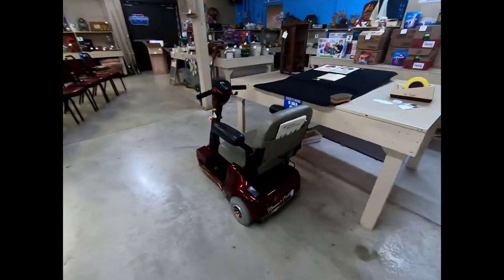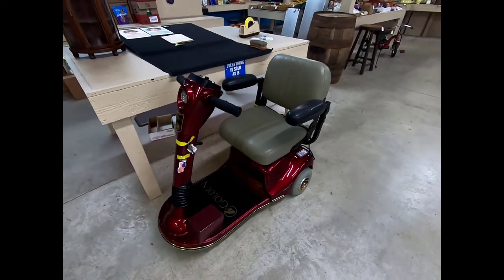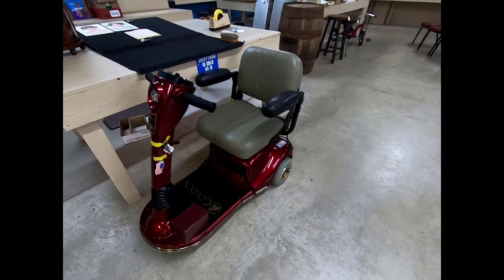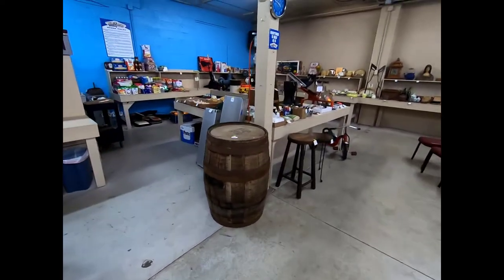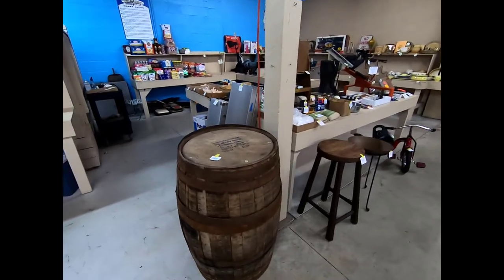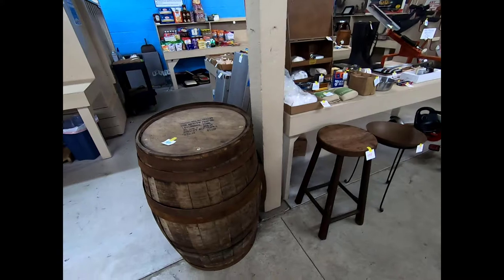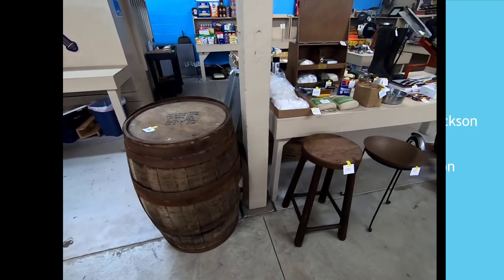And we have a little golden scooter and a wheelchair. Alright guys, that was the main hall. Again, this is for this coming Friday, July 19th, and the main hall will start at 4:30. I'm heading over to the porch next — I'll see you there.